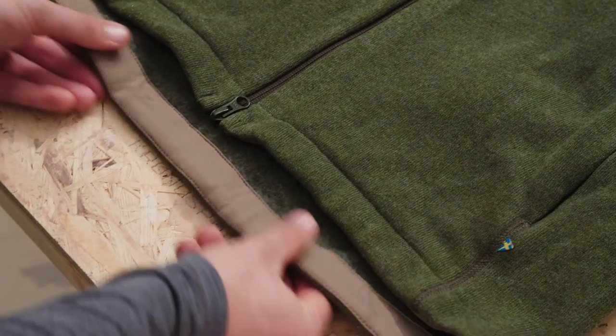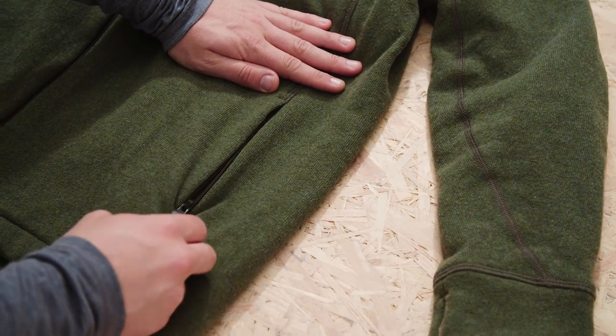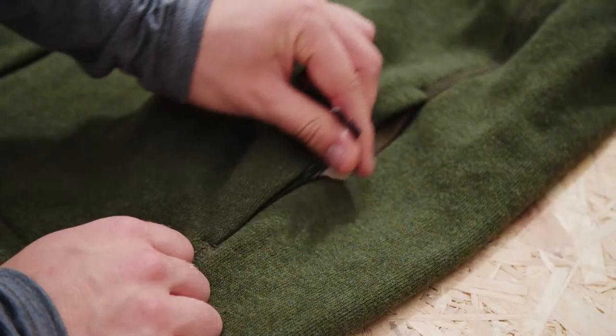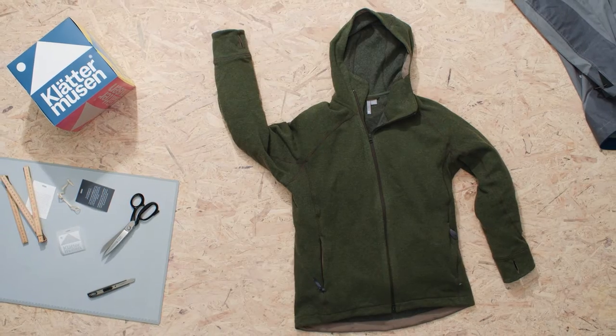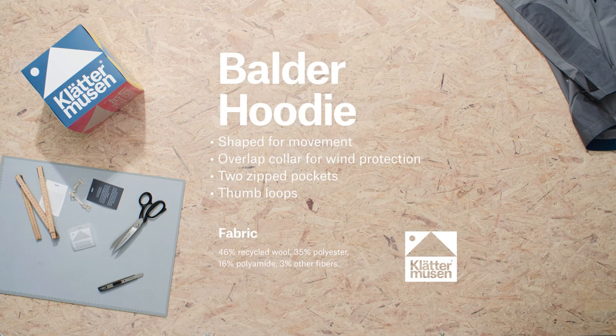We extended its back for extra coverage and added two hip belt friendly zip pockets. We really wanted to make a durable and soft hoodie with truly the least possible impact on nature. The Boulder is crafted from a mix of durable polyamide and recycled Italian wool.